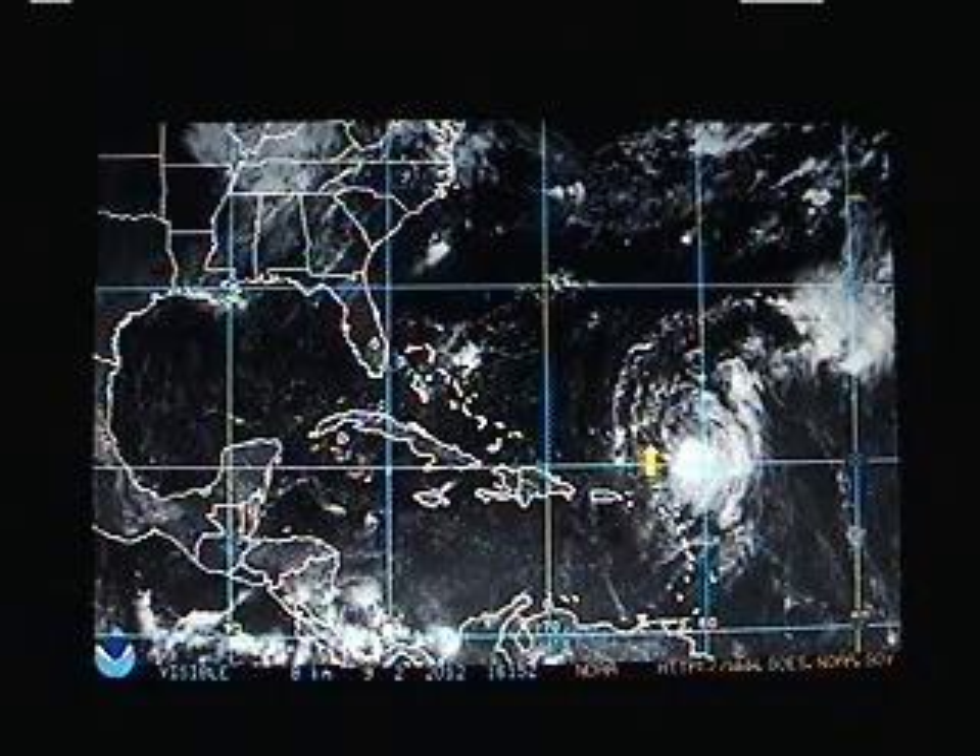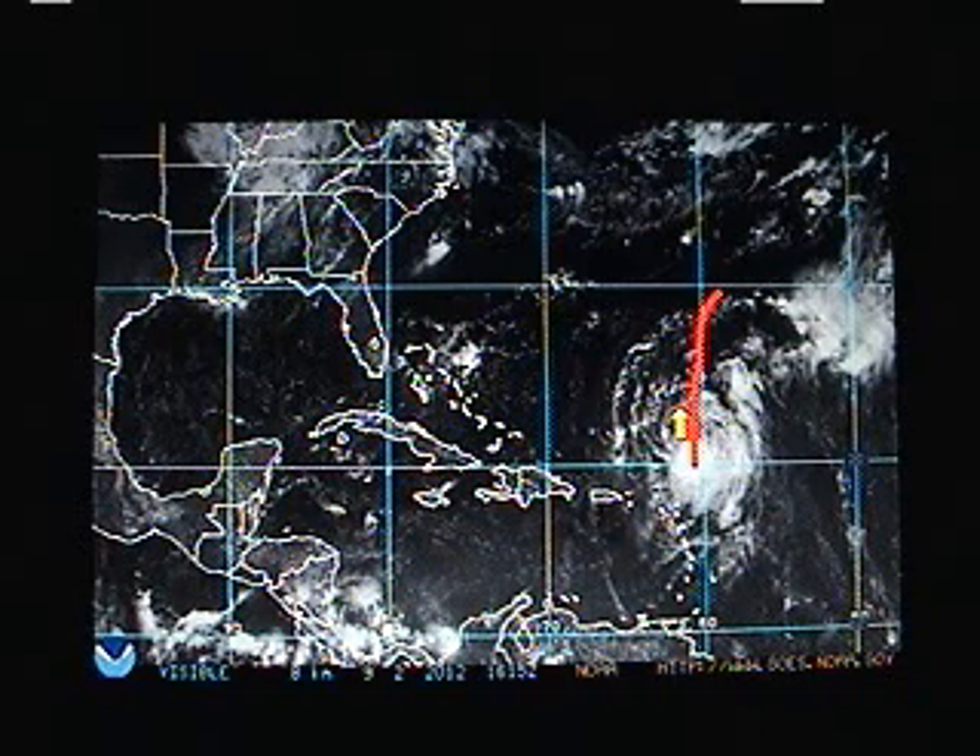Looking at Tropical Storm Lesley — there's the center of circulation. Clearly some northerly shear is impacting it, pushing the deeper thunderstorm activity away from that low-level center.